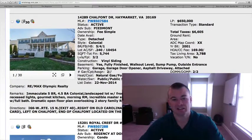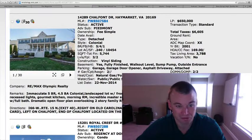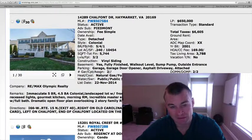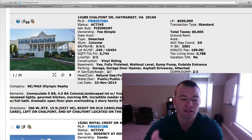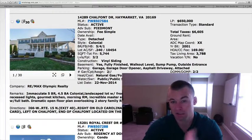Pretty much everything is done, there's not much to do here. It shows pretty much like a model. Nice wraparound porch, a little under a quarter-acre lot. I think this is a good option. At $650,000, it's going to be at the high point of the price range for houses in Piedmont with this type of square footage.